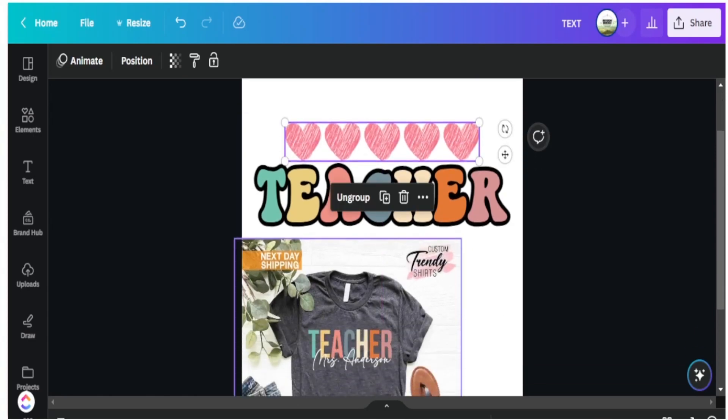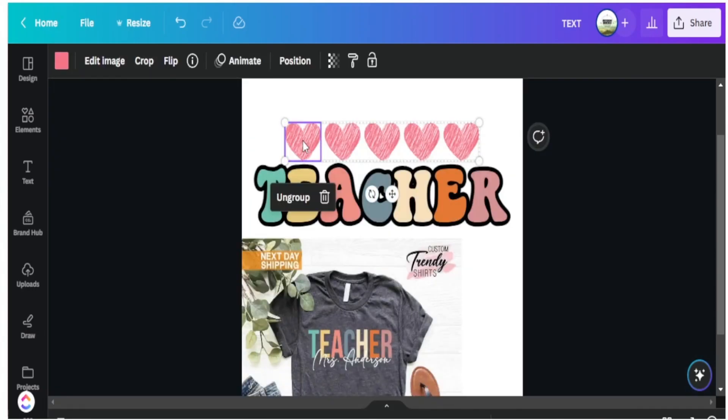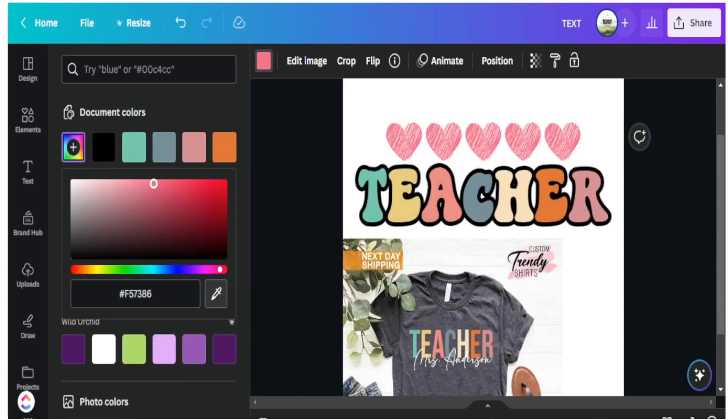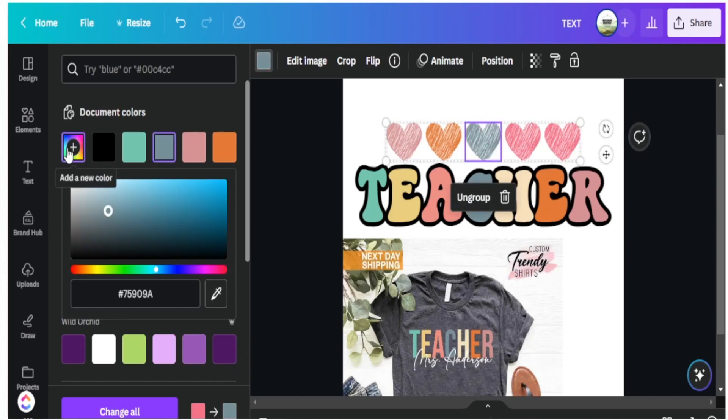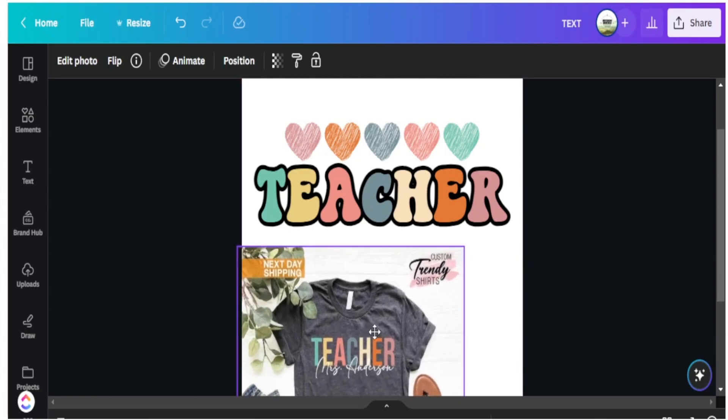I want to add the same colors I see on my block of 'teacher' text and infuse them into the hearts. I want to stay away from putting the exact same colors directly in front of the text as that would be too bold overall. Instead, I start from the back of the color sequence and merge them in a unique way. I go to each heart, use the pick tool to get the accurate color, and change it — going through the entire line changing colors, bringing in blue, pink, and teal to fit the design.